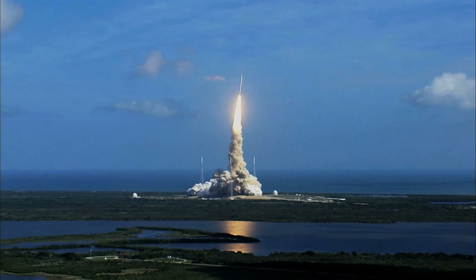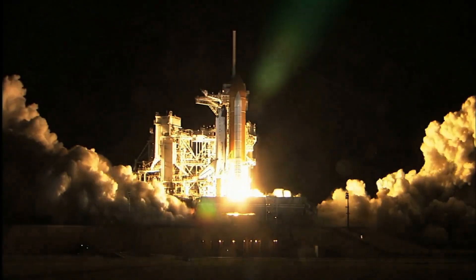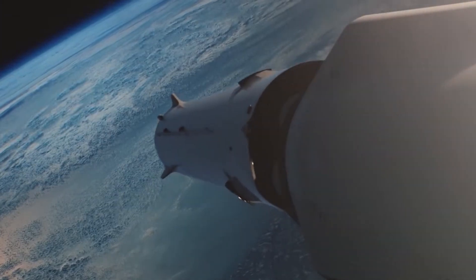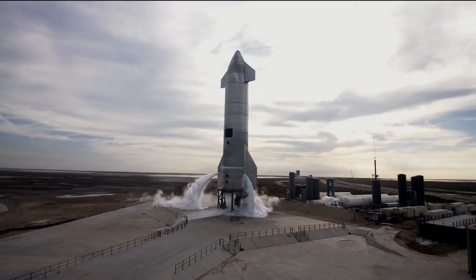As a result, a reentering spacecraft has enough thermal energy to vaporize almost anything. You would not want to be anywhere near the surface of a Starship during reentry.